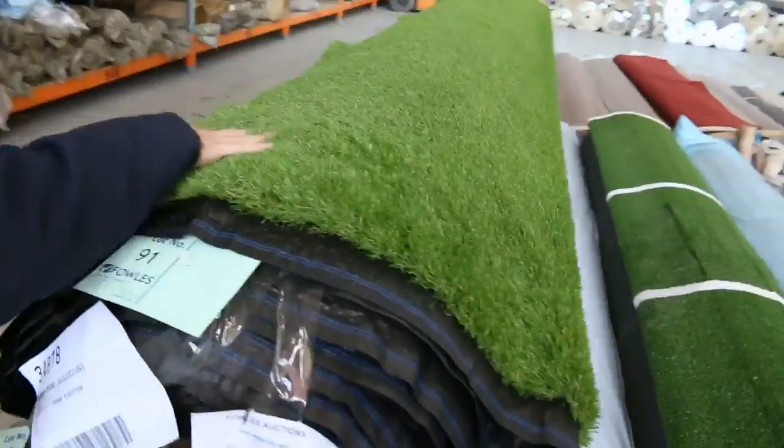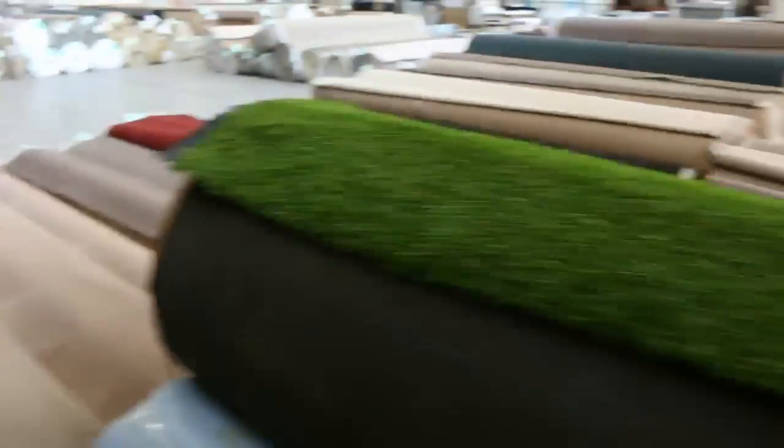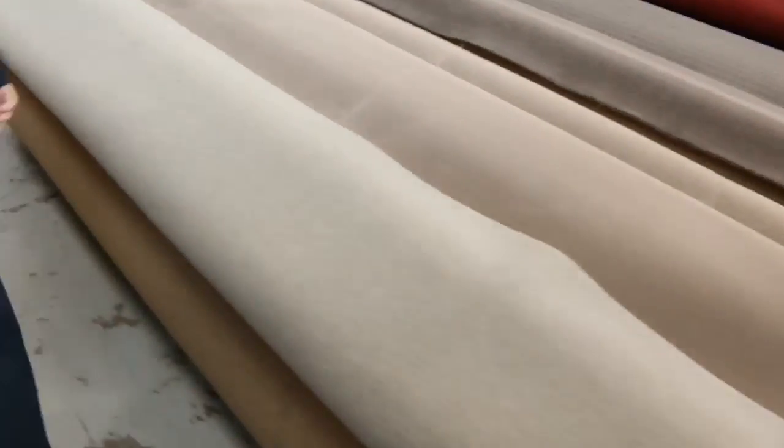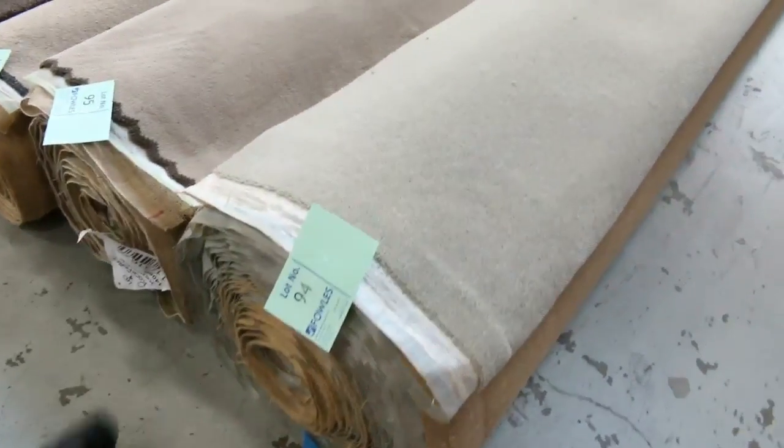We're actually running out of that grass, so if you're interested, get into it because that will disappear before we know it — we might be left with nothing. Then we move onto some nice big rolls. Lot number 94 is a nice bit of wool blend carpet — it's a 28 metre roll. I'd reckon around about the $30 a metre mark.